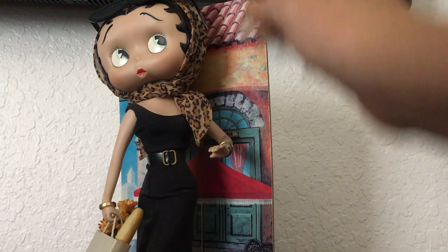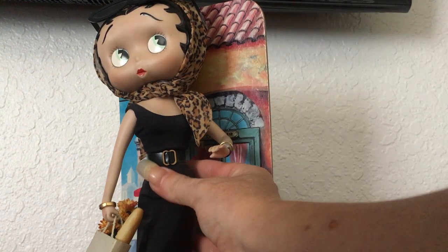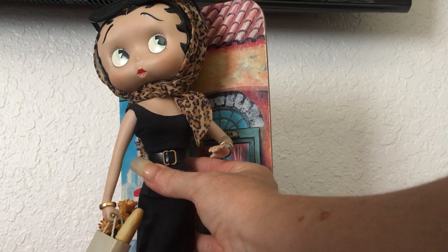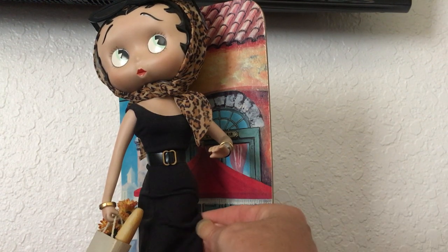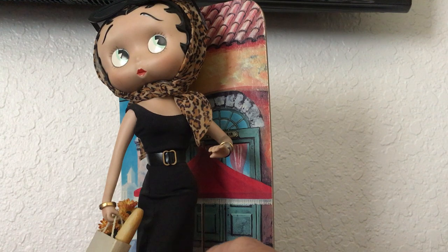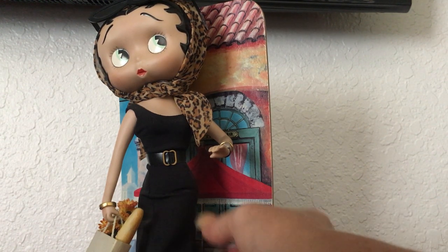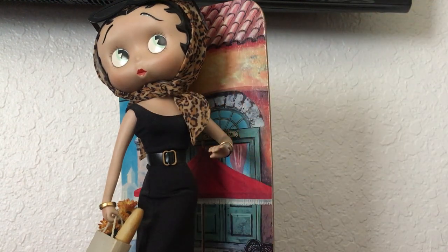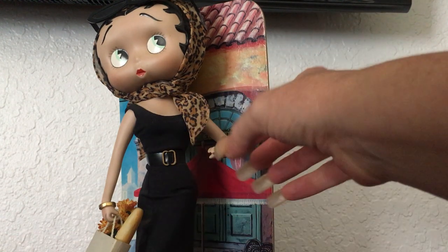Just some things about her — I don't believe that any of these that I have are marked. She is definitely fashion doll size, so she's about 14 inches tall, maybe just a tiny bit shorter than that. All of her clothing could be removed if you wanted to, and you could actually take her off of her stand.